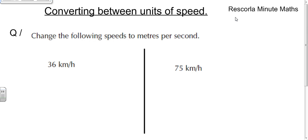Today's video is all about converting between units of speed. We've got 38 kilometers an hour and we need to change it into meters per second. The key thing to understand in speed questions is that 36 kilometers per hour means that in one hour you will go 36 kilometers.